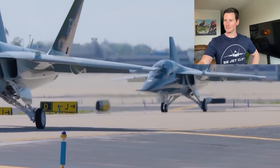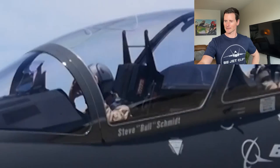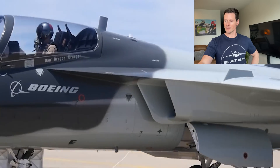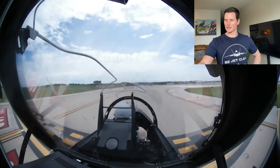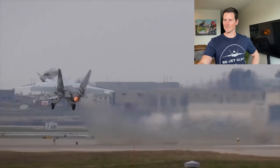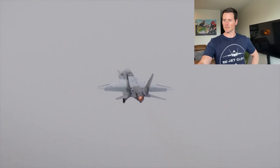One of two Boeing purpose-built jets for the U.S. Air Force, T-7A Red Hawk Advanced Trainer Program taxis into position. Chief test pilot Steve Schmidt pushes the throttle forward. The single-engine platform of the T-7A is an advantage, in my opinion, over the T-38.